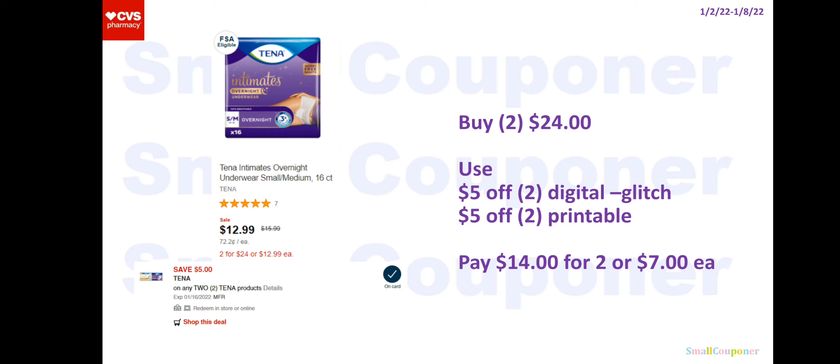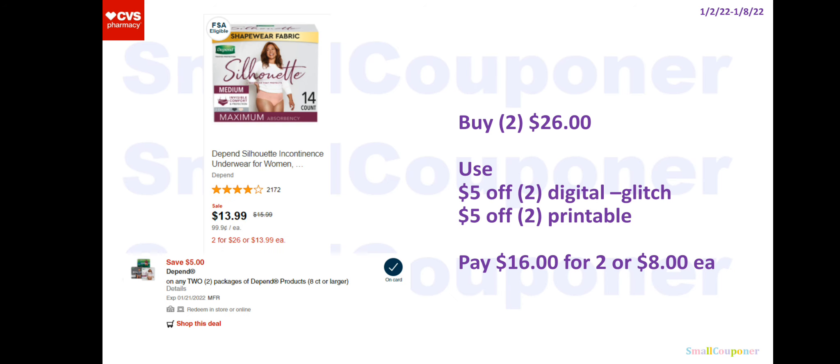For Tena, these are two for $24 on sale this week. Use a $5 off two digital and a $5 off two printable from coupons.com — they will glitch. You'll pay $14 for two or $7 each. For Depend, these are two for $26 this week. Use a $5 off two digital and a $5 off two printable from coupons.com. You'll pay $16 for two or $8 each. There was an Ibotta rebate for these last week but it's no longer there, so keep checking.